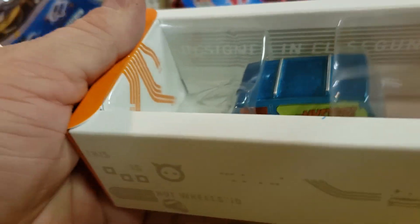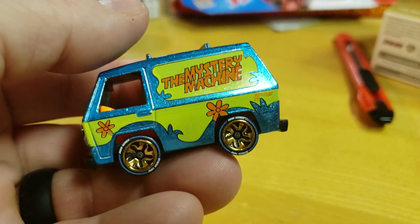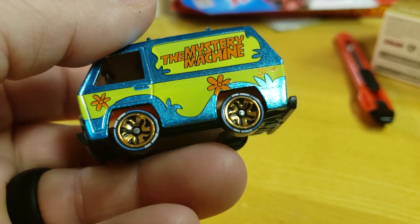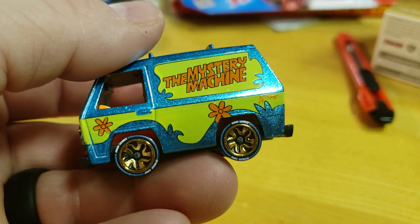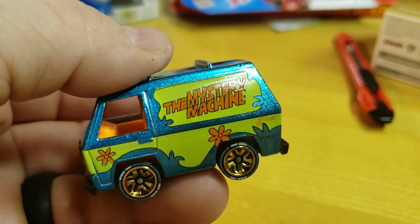So far the color is not bad. Liking the color — like the choice of the blue for the rims, and they keep with the tradition of the color of the Mr. Machine wheels.